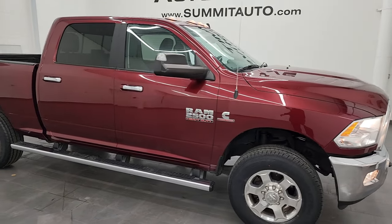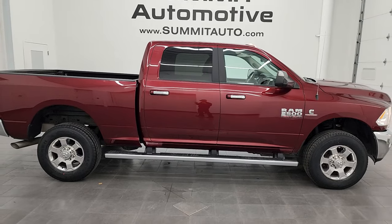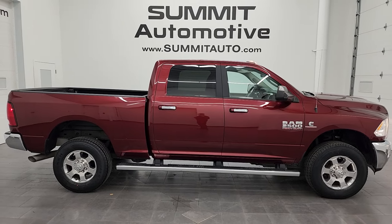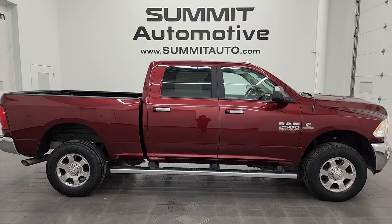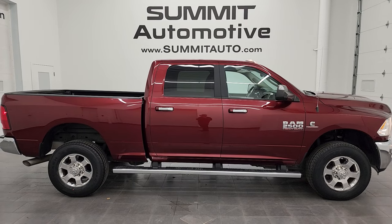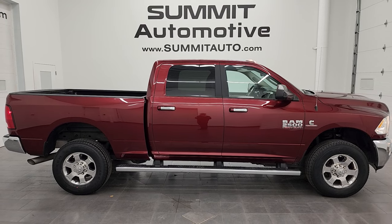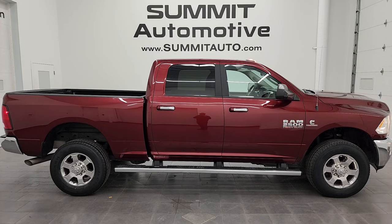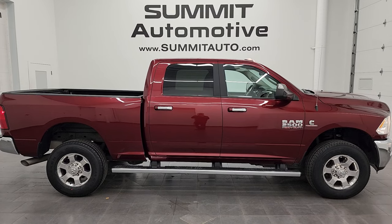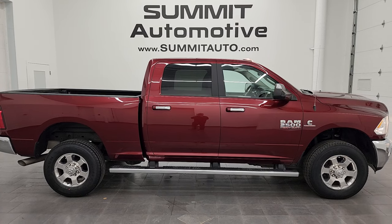I would highly recommend this truck from a quality and condition standpoint — I think whoever gets this one is going to be very happy with it. To see more pictures, or to browse over 550 new and used cars, trucks, SUVs, minivans, Wranglers, half-tons, three-quarter tons, and one-tons, go to summitauto.com for full pictures and descriptions of every vehicle. For more HD videos, visit youtube.com/summitauto, click the bell for notifications, and stay current on our ever-changing inventory at Summit Auto.